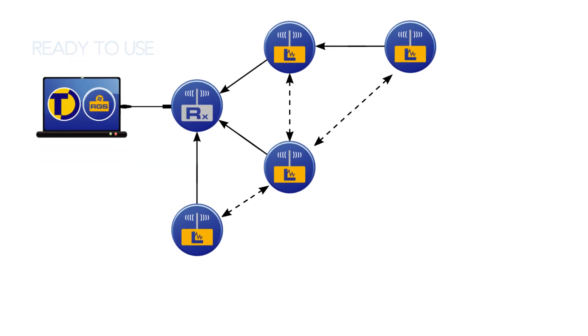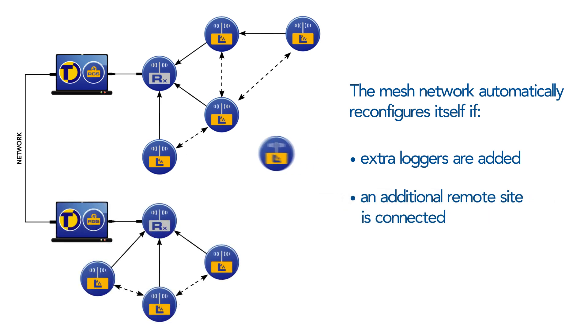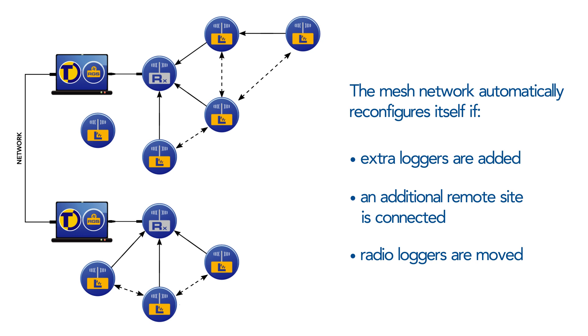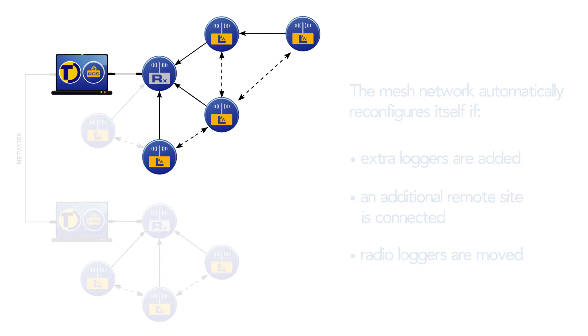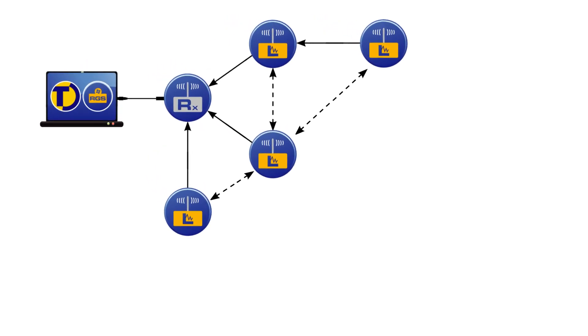The radio system is inherently flexible. If extra loggers are added, if an additional remote site is connected, or if loggers are moved as requirements change over time, the mesh network automatically adjusts itself. There is no limit to the number of loggers that can be used, and the system is very adaptable to allow multiple mesh network configurations to suit different circumstances.